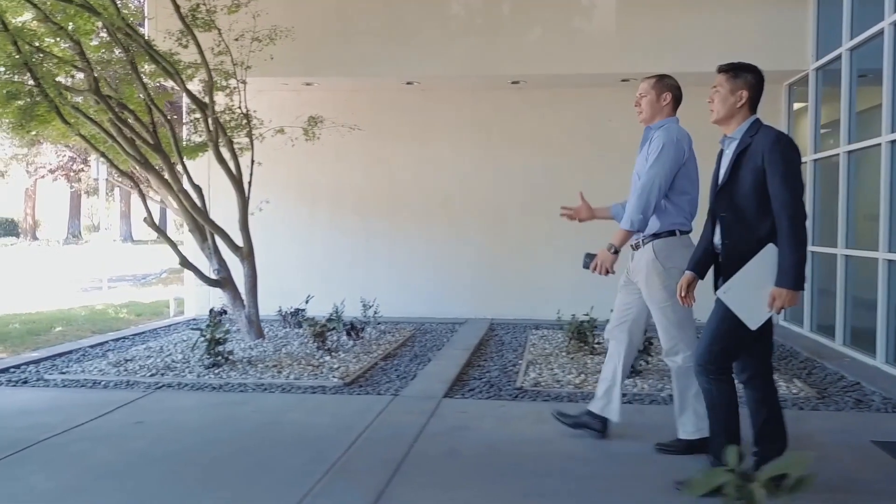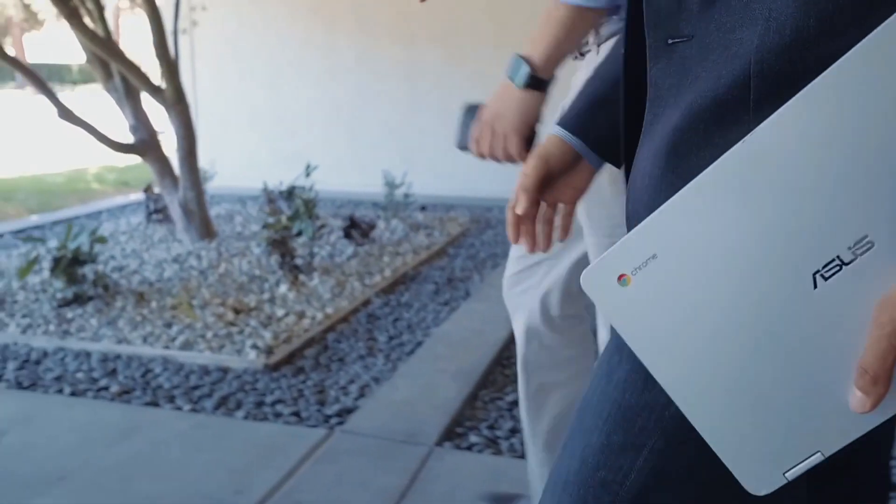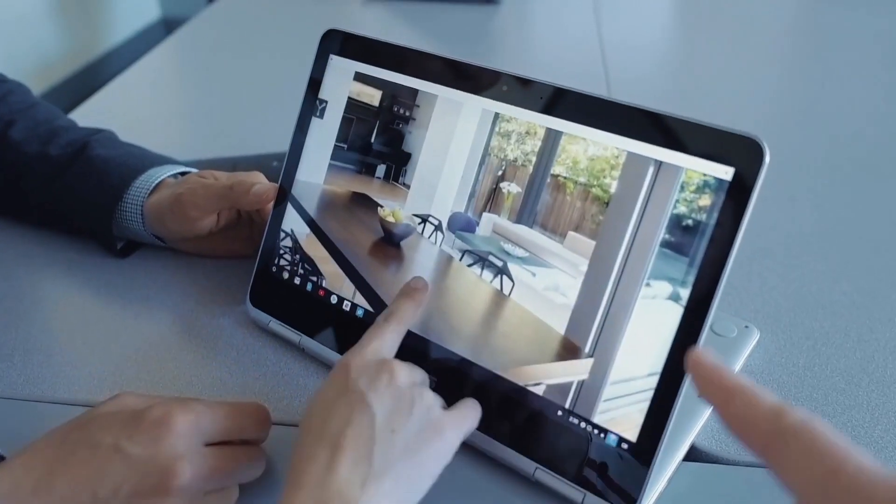The ASUS Chromebook Flip C302 is the epitome of elegance and functionality, making it an ideal choice for professionals, students, and anyone seeking a premium Chromebook experience.